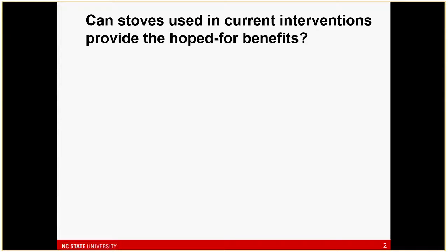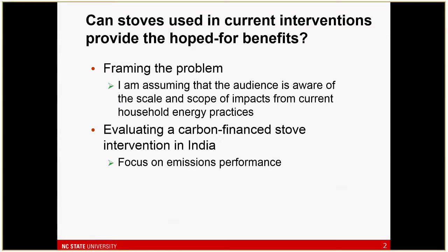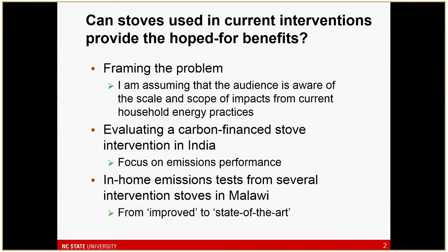I'll talk a little about framing the problem, assuming those of you who took your lunch time to listen know why we want to do this. The main content will cover a study done earlier that the Global Alliance helped fund — a carbon finance intervention in India — and some of the emissions work we did there.